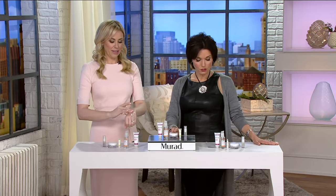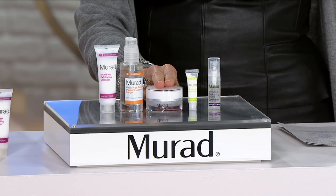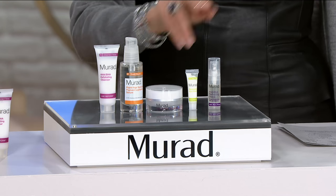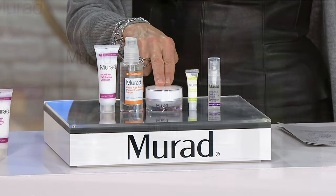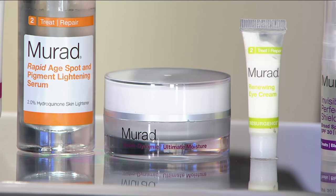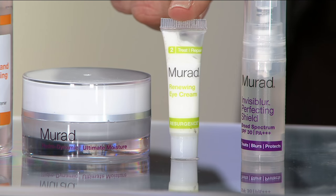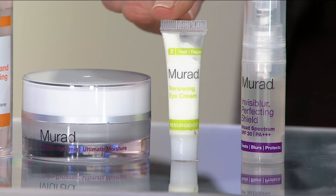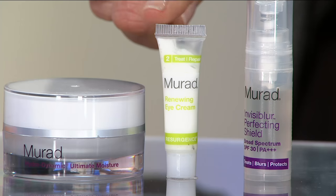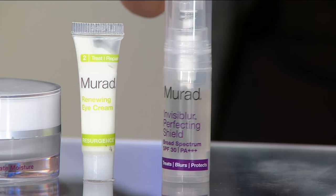We move into the Ultimate Moisture — again, the most important step. We want to make sure we're feeding our skin with that rich hydration. Avocado oils, hyaluronic acid, which is one of those ingredients that never, ever goes out of style. And then the Renewing Eye Cream — I call this the triple threat of eye creams: dark circles, puffiness, fine lines and wrinkles, it does it all. And you get a bonus sample of Invisiblur Perfecting Shield as well.